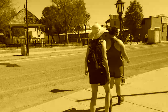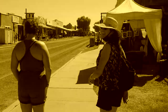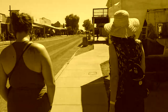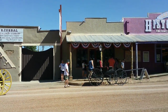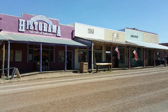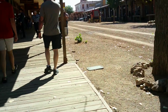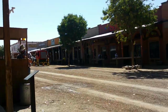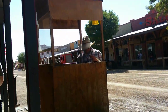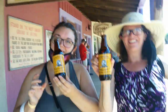Here we are in Tombstone, Arizona, where Karen has decided she wants to go to the OK Corral — show off to John when we get home. Here we are at the OK Corral, having our sarsaparillas.